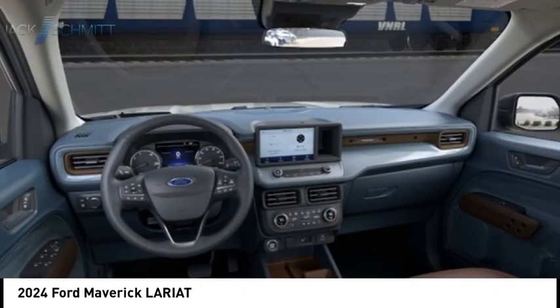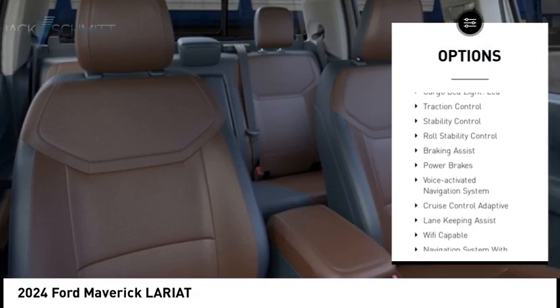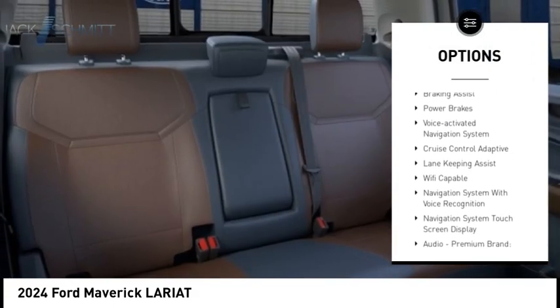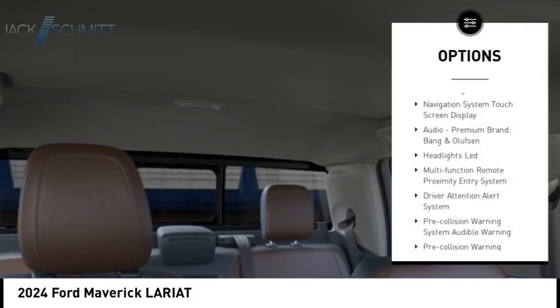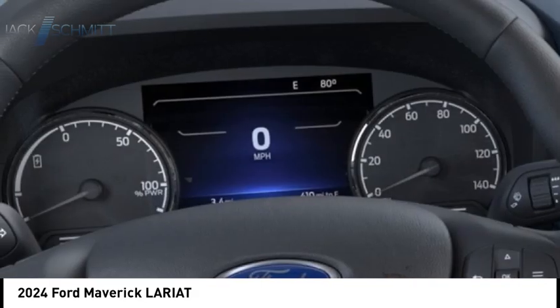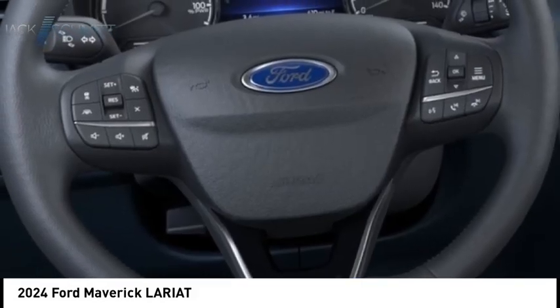Here are some of this vehicle's great options: power windows with safety reverse, emergency braking preparation, remote engine start, cargo bed light LED, traction control, stability control, roll stability control, braking assist, power brakes, and voice activated navigation system.